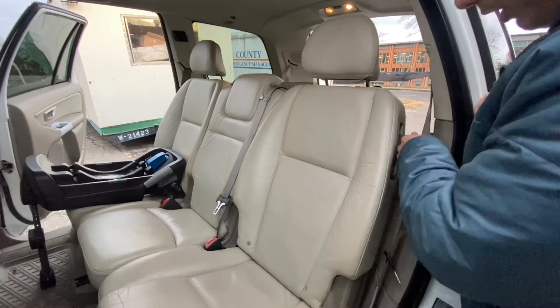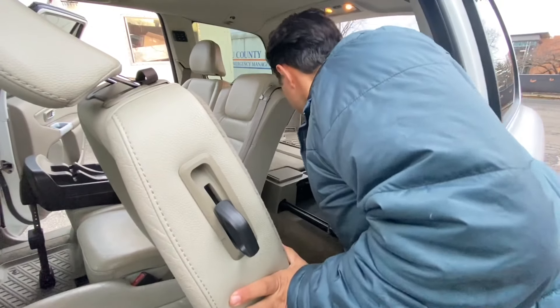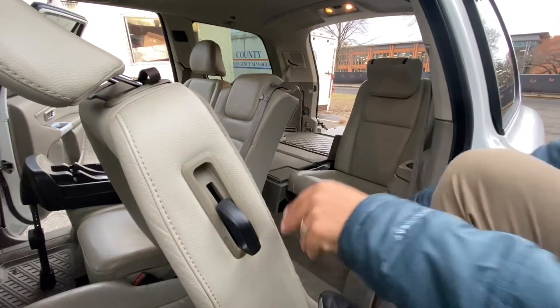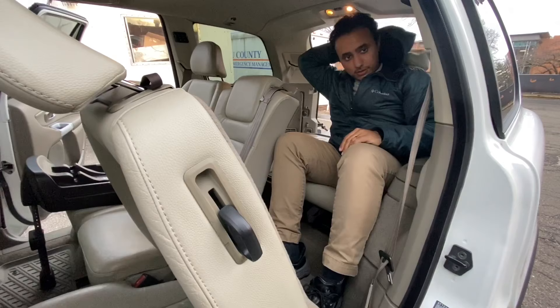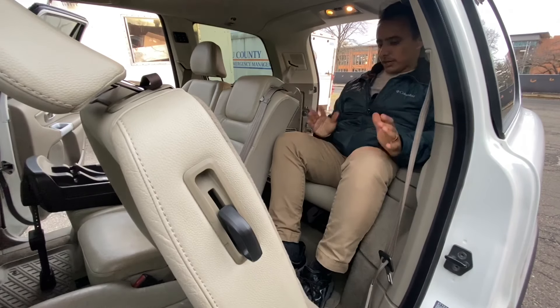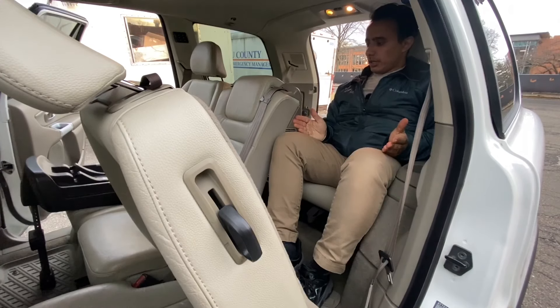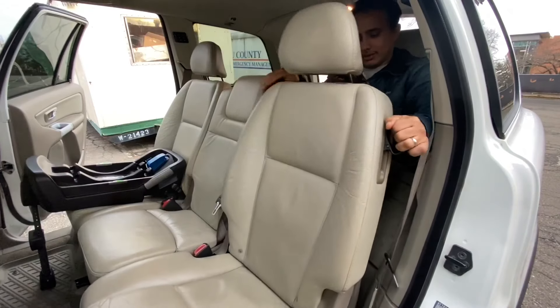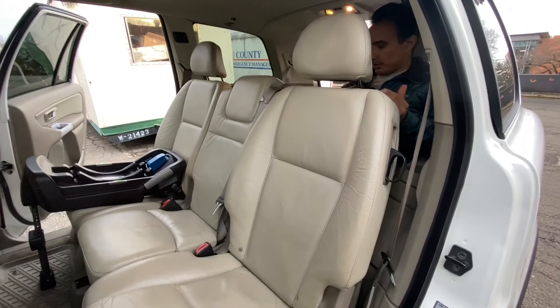To get into the third row, you pull the handle, move the seat forward, lift the seat, pull the cushion out, and climb in — don't forget the headrest. The third row is pretty cramped. At 5'7", if I move the seat back, my feet are underneath the front seat. It's a cramped position, but not extremely uncomfortable — I could probably sit like this for about an hour max.